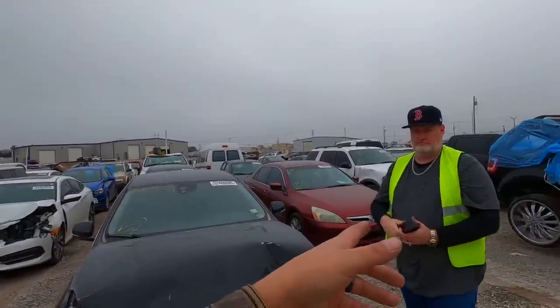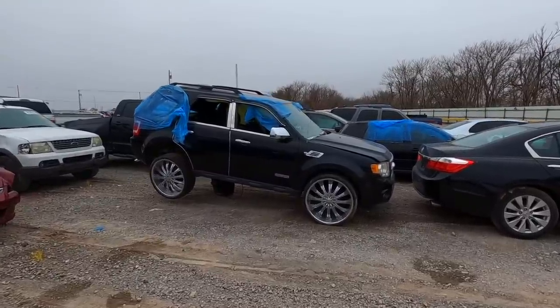Ladies and gentlemen, that's going to be it for this Copart walk-around. I hope you enjoyed the video — give it a thumbs up if you did. Big shout-out to TK from TK's Garage for coming out here in the freezing cold. Subscribe to the channel, and don't forget the car giveaway — subscribe to both channels and leave a comment on each of our giveaway videos. Thank you again TK, stay safe out there, catch you in the next one.